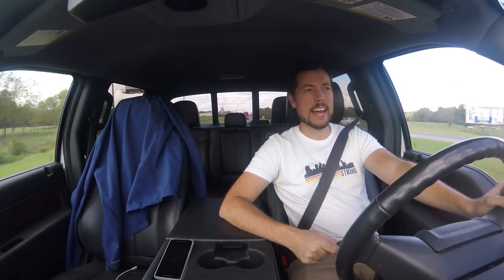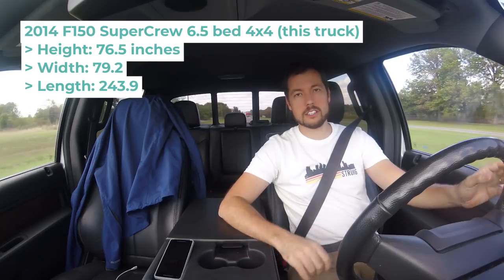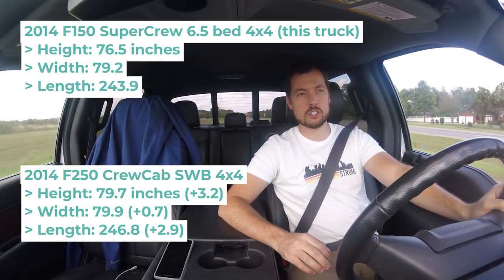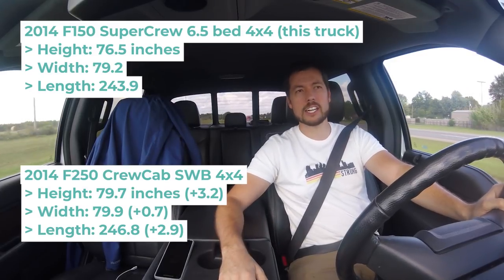One question I know we're going to be asked is: why didn't you just get an F-250? The short version is Ashley prefers driving the F-150 over the F-250, and I want her to be able to drive it and maybe even tow with it. The longer version is there are a lot of reasons. Number one, we like to explore downtown and urban areas, and while that's doable with a three-quarter-ton or one-ton truck, it requires planning for parking. The F-150 is still a full-sized truck, but a few inches smaller makes all the difference.